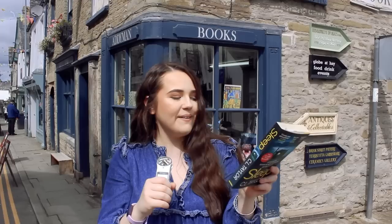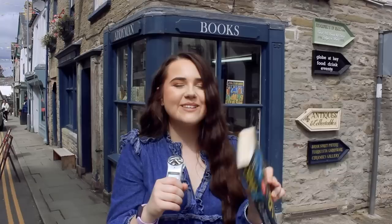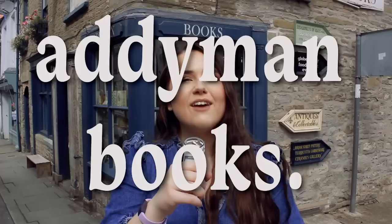I absolutely loved it in there — all the wooden bookshelves and everything. I picked up Sleep by C.L. Taylor, which I've heard a lot of good things about. This was only £3; it's obviously secondhand but it doesn't look it at all, so I feel like this is such a steal. Next we're at Addyman Books, which I've heard so many good things about from so many people.